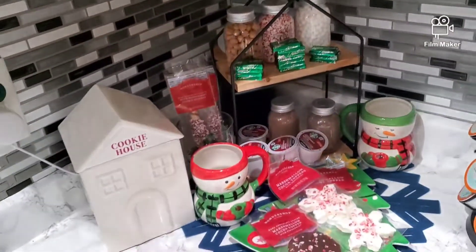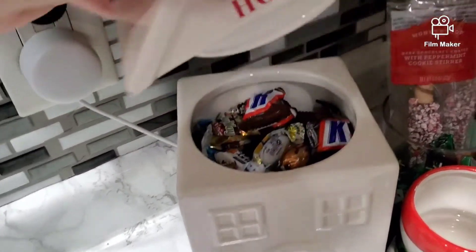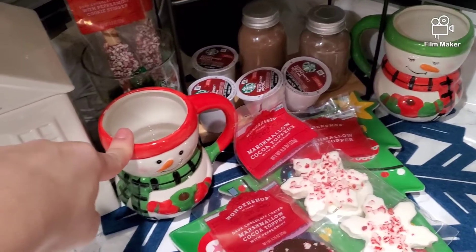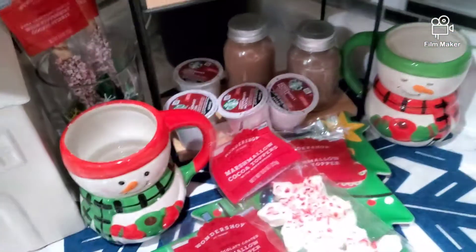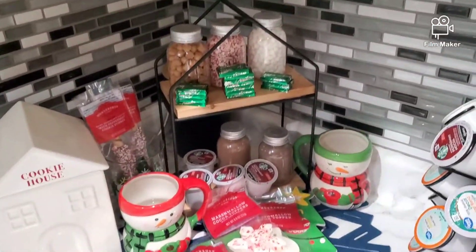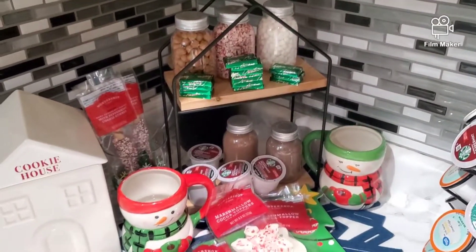I wanted to show you my cocoa bar. This cookie house I got from Target — it was $5 — and inside I put all kinds of candy. Last Christmas I got these two adorable cups as a gift. This is the cocoa station: I've got some candy mints here, a cup with extra candy mints, and a plate with marshmallows. It looks so, so cute — I love it. And I put extra K-cups there too. It all just came together so nicely.